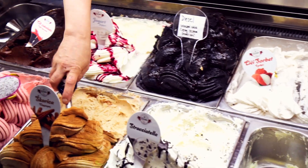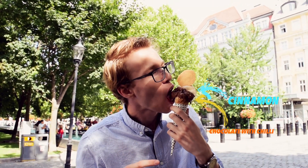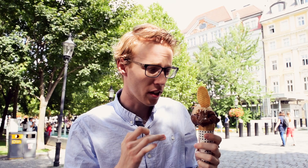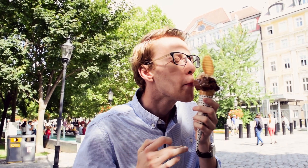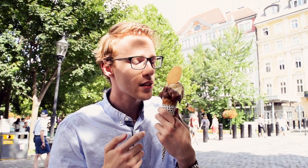So we got the chili ice cream and cinnamon ice cream. Wow! I'm having the chocolate with chili — it really tastes of chili. As you can see it's already melting, so I better eat this.